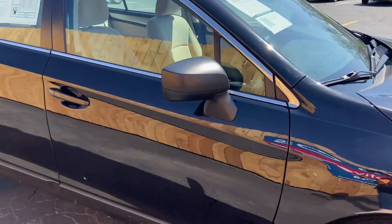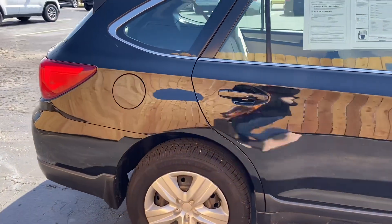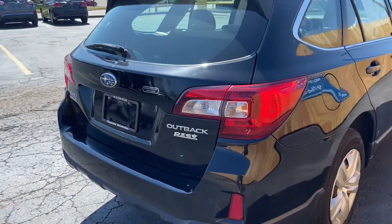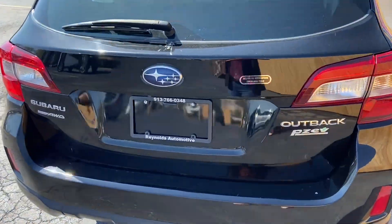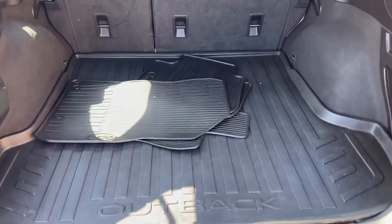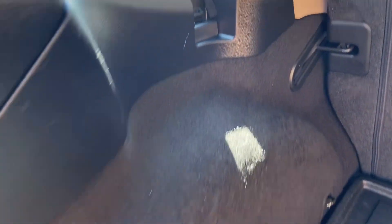We have already given it an oil change. It has beige cloth interior — we'll take a look at that in a moment. Back here, there's a lot of space, and you have some areas for tie-down on different spots.